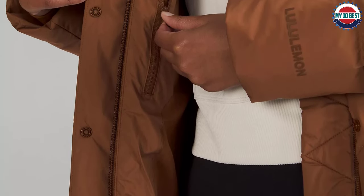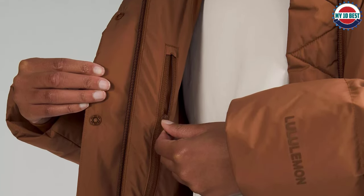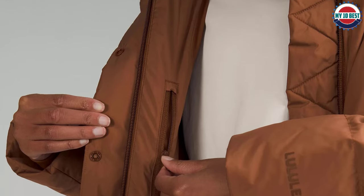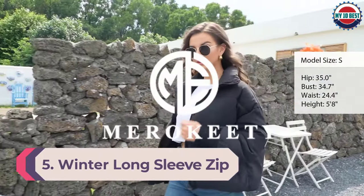There's no going wrong with classic black or khaki, but there's also a highlighter green and bold red if you prefer something more eye-catching.